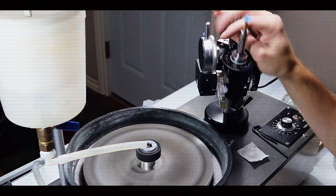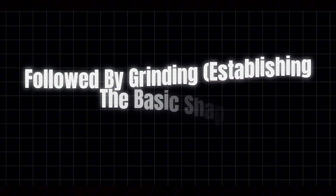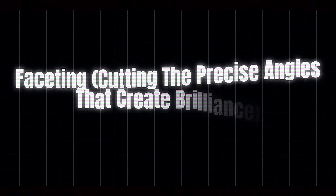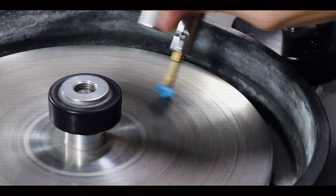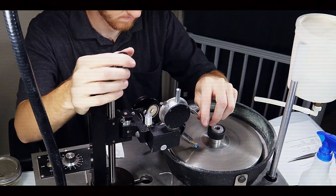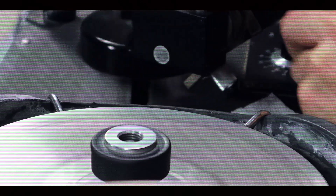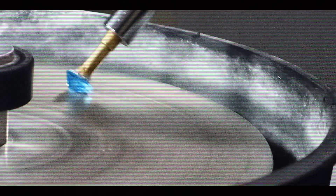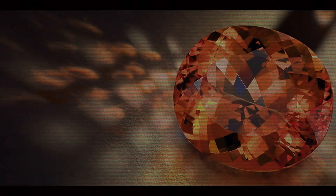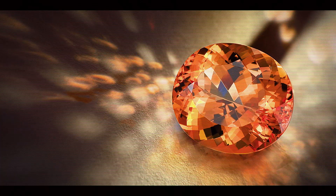The oval cut is particularly popular as it accentuates the gem's rich color while minimizing weight loss during cutting. The cutting process involves multiple stages, beginning with sawing to divide larger rough pieces, followed by grinding to establish the basic shape, then faceting to cut the precise angles that create brilliance. Final polishing brings out the gem's natural luster. Some Imperial Topaz undergoes heat treatment to enhance its color — careful heating can sometimes deepen pink tones or remove unwanted brownish hints. While common, this enhancement isn't always disclosed to buyers, raising ethical questions about transparency in the gem trade. A well-cut Imperial Topaz displays maximum brilliance, with color evenly distributed throughout the stone and no dead spots where light fails to return to the viewer's eye.